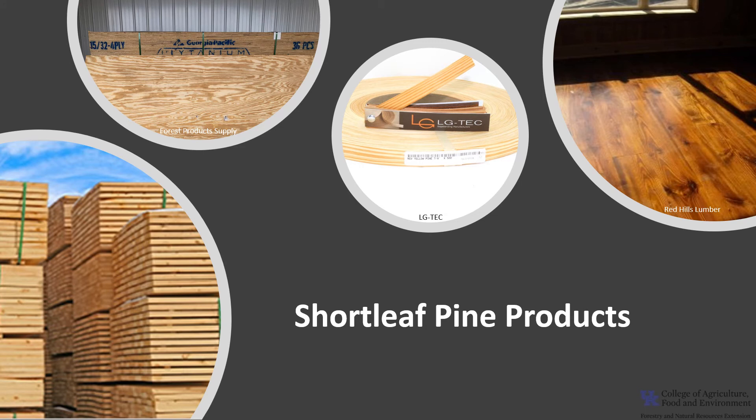Shortleaf pine is used in heavy construction such as bridges, beams, poles, railroad ties, and more. It's also used for making plywood, veneer, flooring, and pulpwood. Even the tap roots are used for pulpwood, and the oleoresins from the tree are extracted to make turpentine.